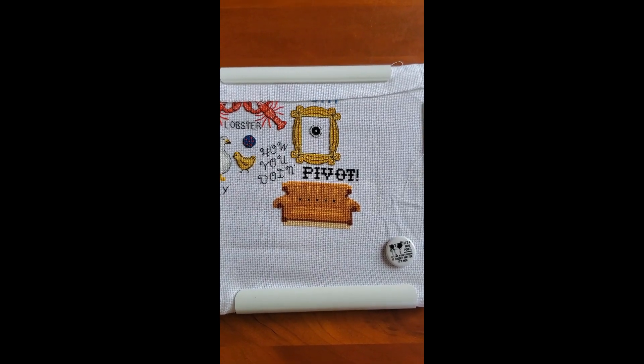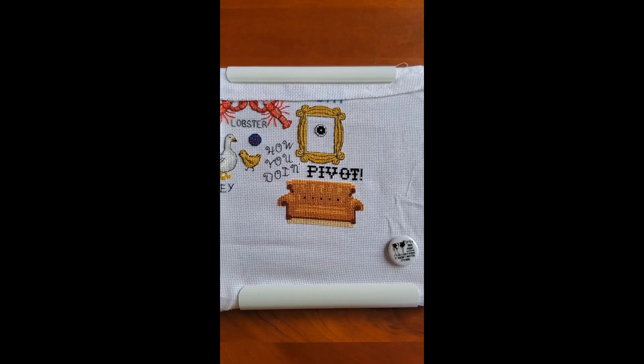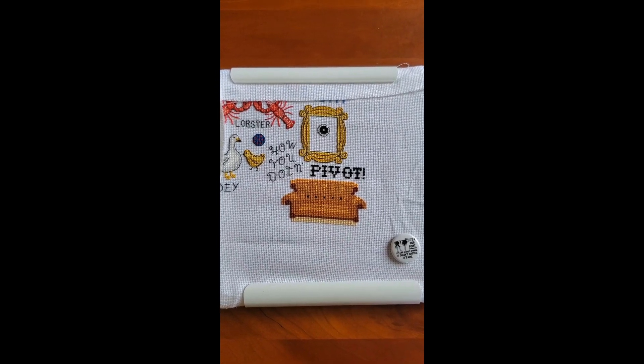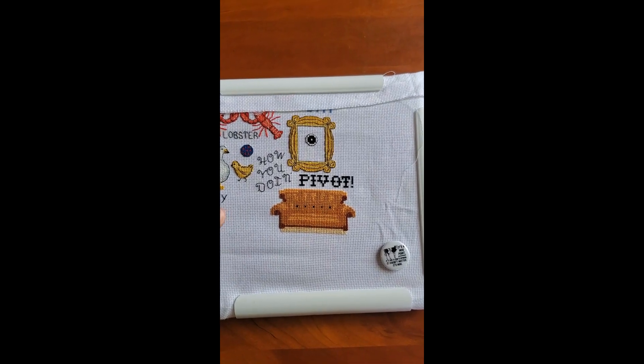I'm really happy with at least getting that great big brown couch stitched. So that's my progress from this weekend, and now it's a weekday, so it's time for another new start. I'm going to get my wheel.